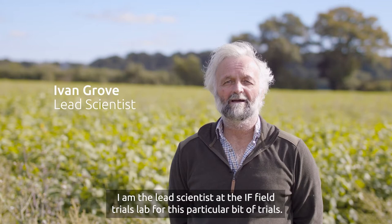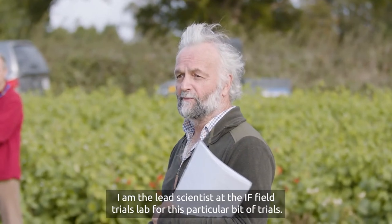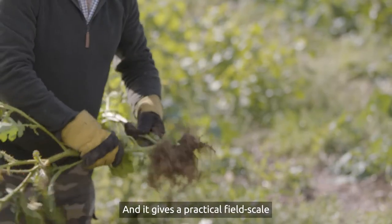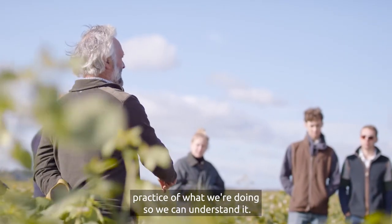My name is Ivan Grove. I am the lead scientist at the IAF Field Trials Lab for this particular set of trials. Farmer-led research is what the farmers want, and it gives a practical field-scale demonstration of what we're doing so we can understand it.